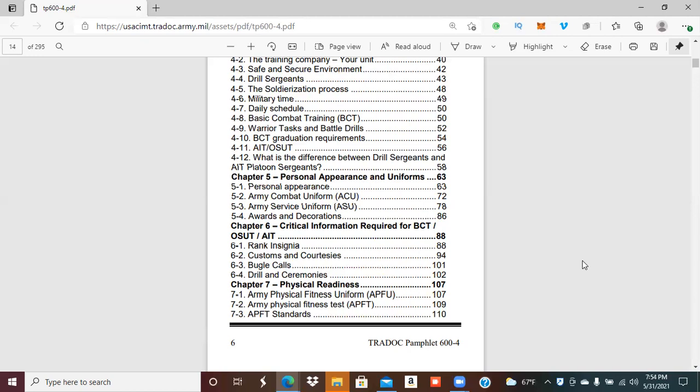Remember the four P's: proper preparation prevents poor performance. Around week five or six you'll have to start putting on awards, nameplates, and uniform items. If you're already reading up on how to place awards on your uniform, when the drill sergeant gives that class you're reinforcing what you already studied, gaining a better understanding when you do the hands-on portion. That's all in chapter five.